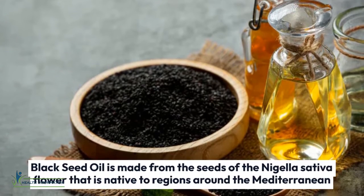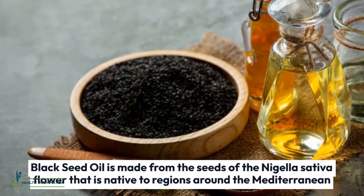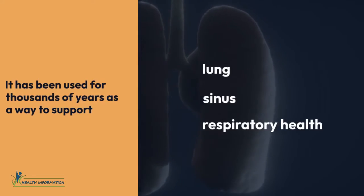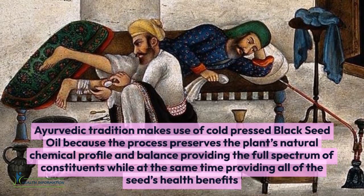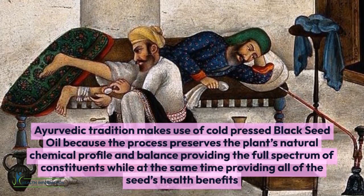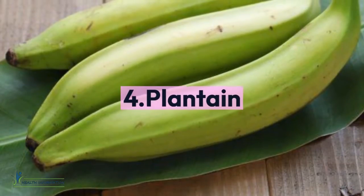Three: Black Seed Oil. Black seed oil is made from the seeds of the Nigella sativa flower, which is native to regions around the Mediterranean. It has been used for thousands of years to support lung, sinus, and respiratory health. Ayurvedic tradition makes use of cold-pressed black seed oil because the process preserves the plant's natural chemical profile and balance, providing the full spectrum of constituents along with all of the seed's health benefits.